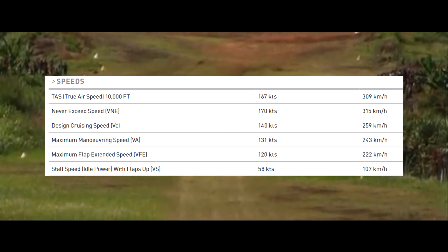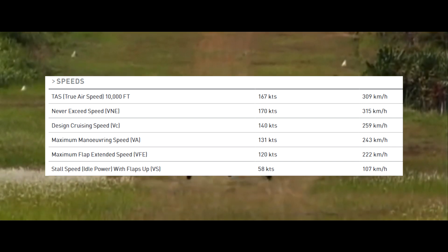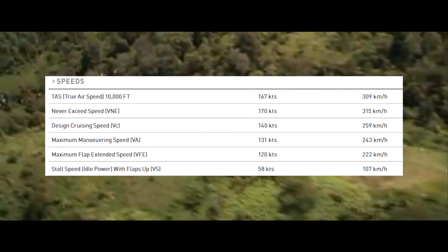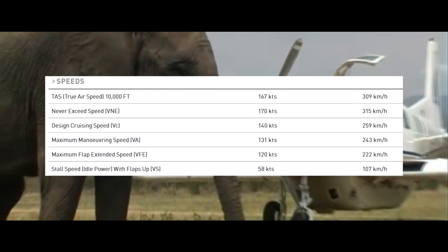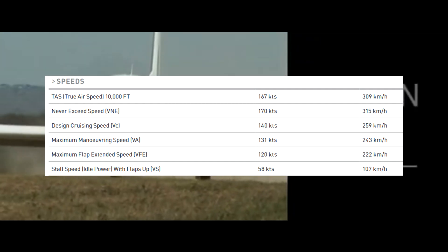Let's move on to speeds. It has a cruising speed of 140 knots or 259 kilometers an hour. It has a stall speed of 58 knots or 107 kilometers an hour. It has a true airspeed at 10,000 feet of 167 knots or 309 kilometers an hour.